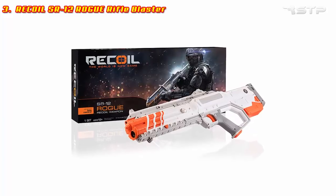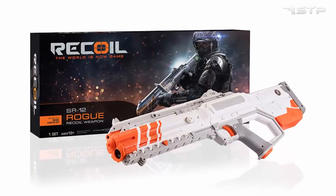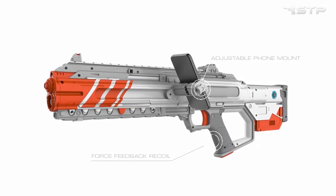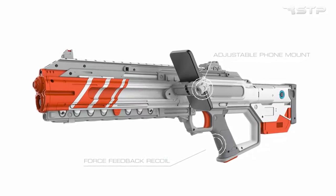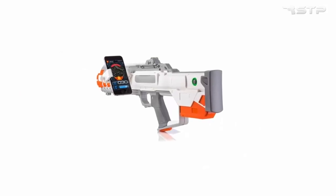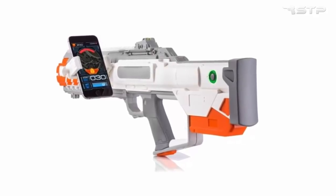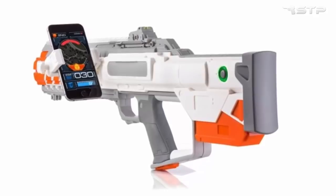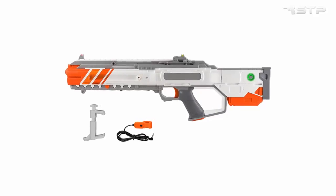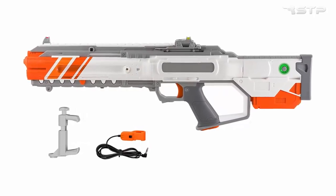Recoil SR-12 Rogue Rifle Blaster. Get in the game with the Recoil SR-120 Rogue SMG Weapon. Designed for use with the Recoil Starter Set, this smartphone-enabled blaster lets you engage in intense combat via the free Recoil gaming app. Bringing together firing speed, range, and mid-level damage output, the SR-120 gives you versatility on the battlefield. With every shot, dynamic force feedback offers a physical recoil effect, while 3D positional audio lets you keep track of your enemies. The SR-120 Rogue connects directly to your smartphone via the free Recoil gaming app, available on most iPhones and Android devices. Feel the kickback as 3D positional audio lets you hear exactly where enemy fire is coming from.